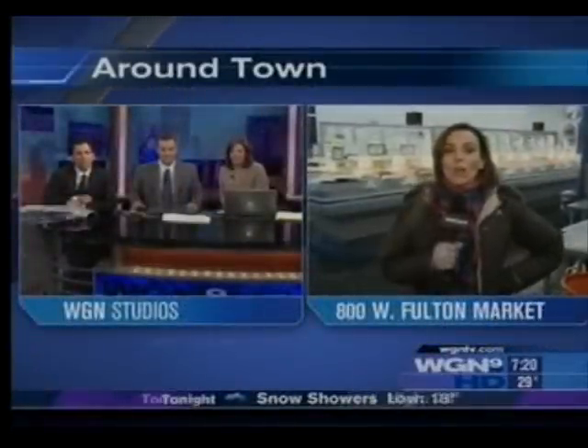Thanks, Val. It's Around Town. She's showing you how to catch fresher fish in the city. So fresh! I'm at Isaacson & Stein right on Fulton Market Street, and check it out.